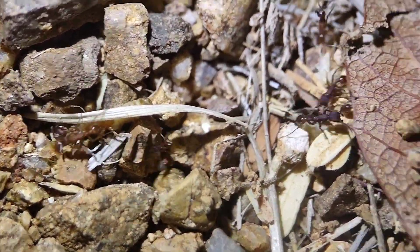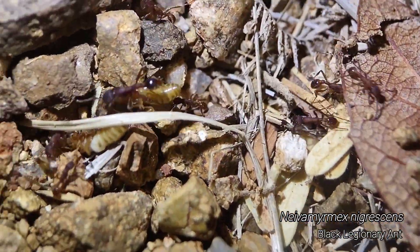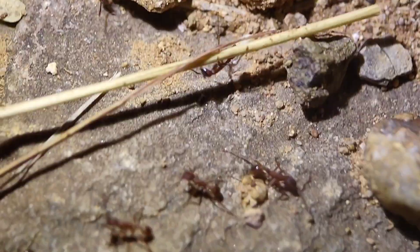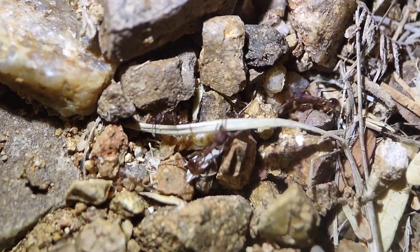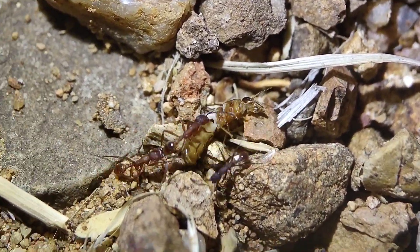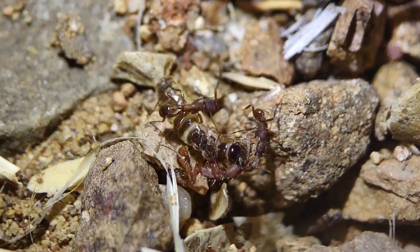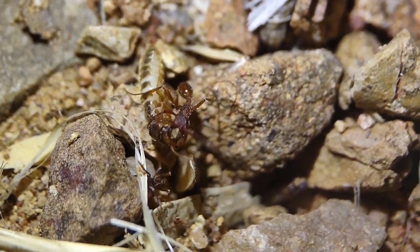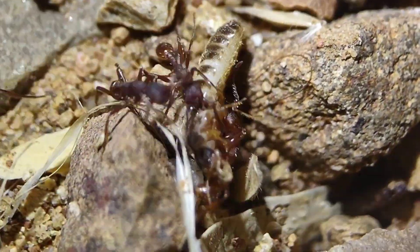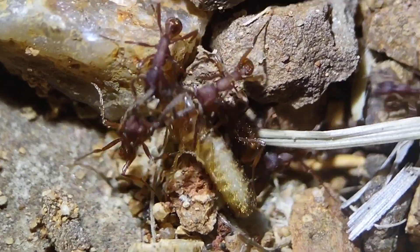Got some more Neivamyrmex here, carrying termite reproductives — that's pretty funny. These are a different species than before, like Nigrescens probably, maybe Texanus, something like that. Looks like they had a pretty successful night. These guys do love to eat termites.